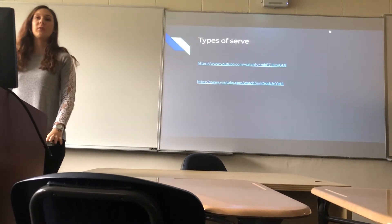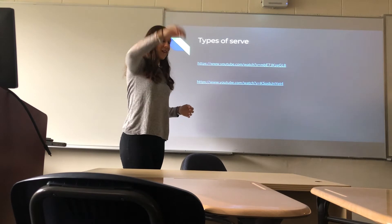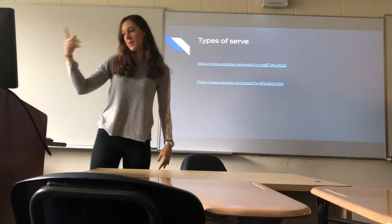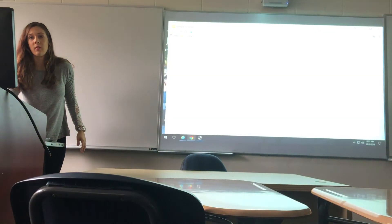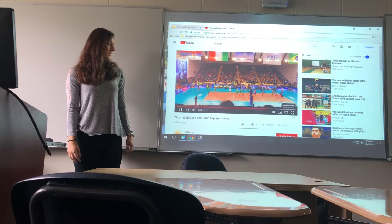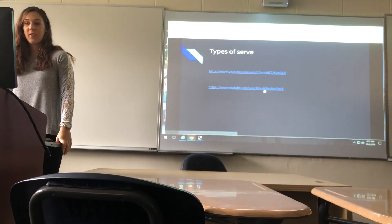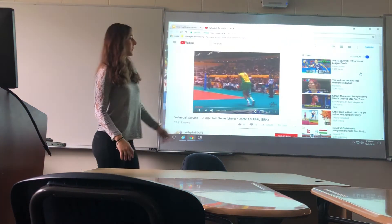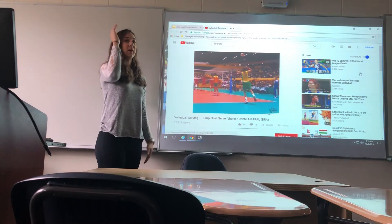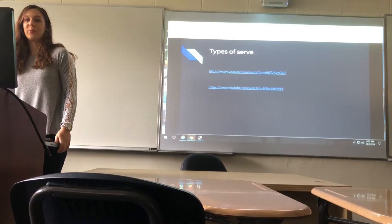I just wanted to show two videos of the types of serves. There's a topspin serve where you throw it up and you run and jump and hit it. And then there's a float serve where you can also jump and toss it up and hit it with your hand flat so it doesn't spin. That's what we call an ace where nobody can get the ball up. And this is a float serve — he hits it flat with his hand and it doesn't spin in the air. Those are usually harder to get than the topspin one.